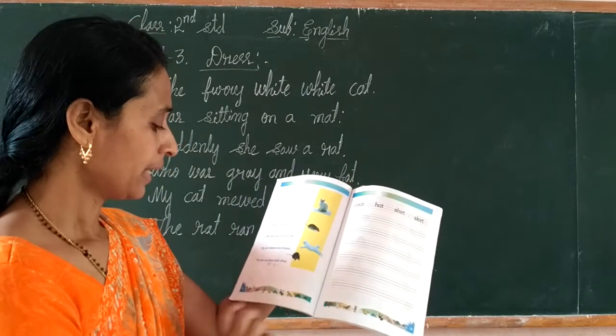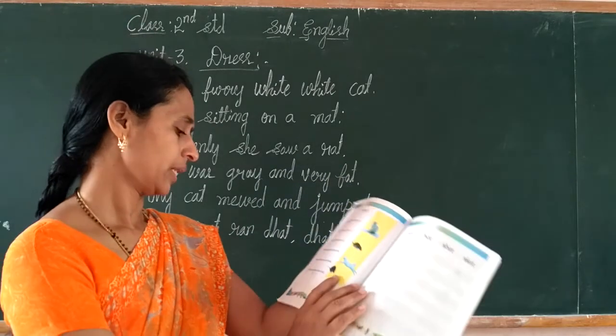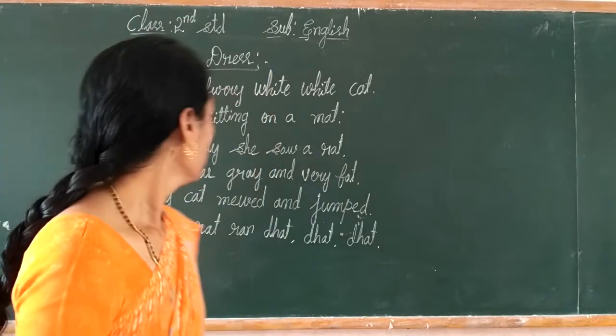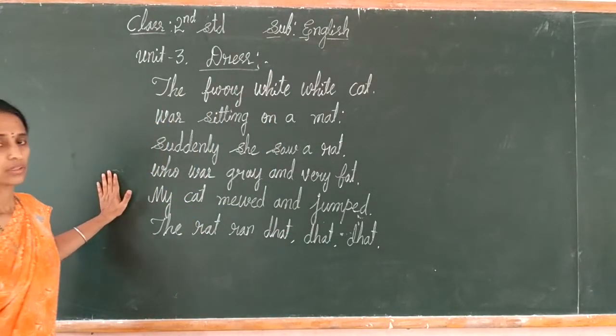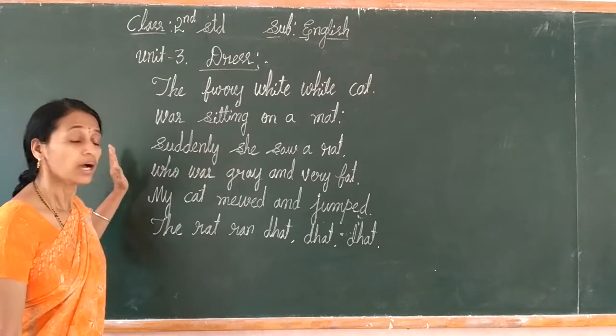Students, come to the next page — page number 34. This is a rhyme, very funny. And this rhyme is about animals.